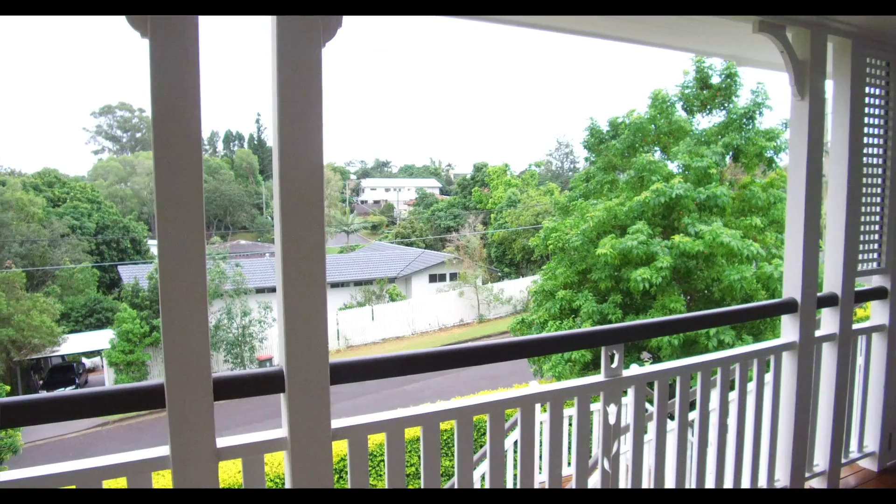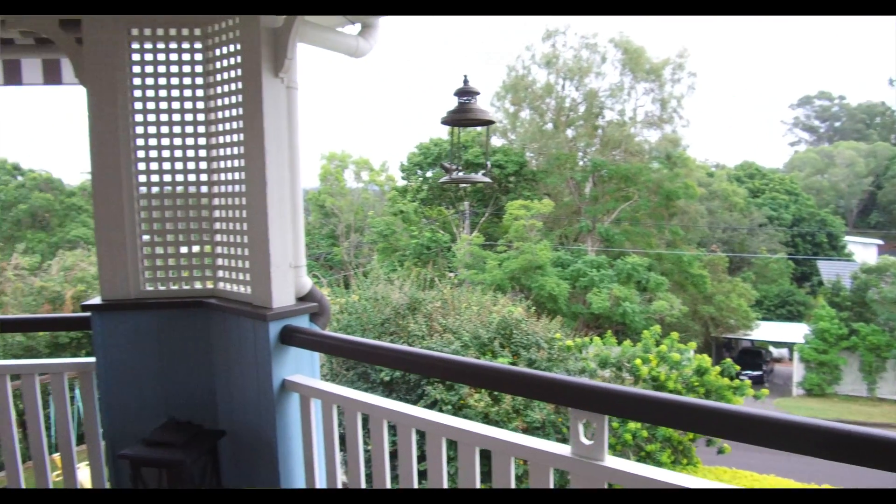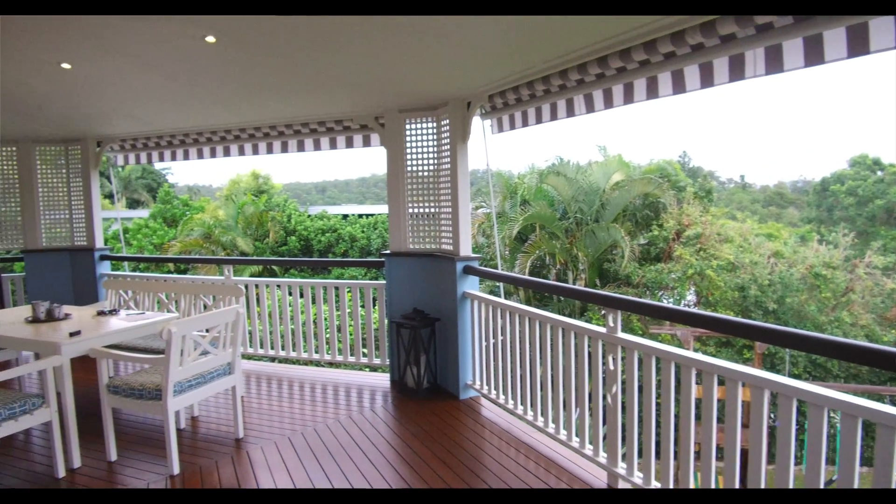We have these gorgeous views. It's a 1934 Queenslander and we knew it had tons of potential. So what we wanted to do, and what we did, is renovate it — doing justice to the glamour of the original building and maintaining a lot of the original features, or as much as we could, and still bringing in the splendor of the views and the landscape.